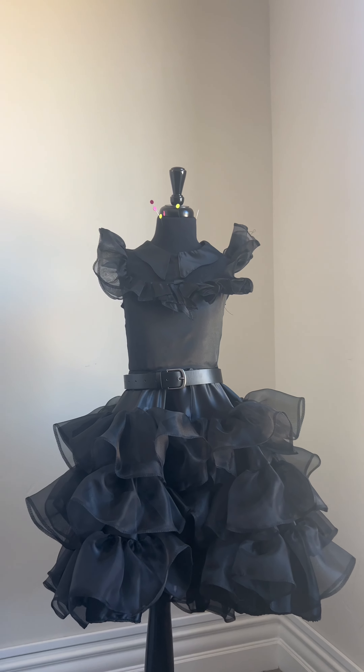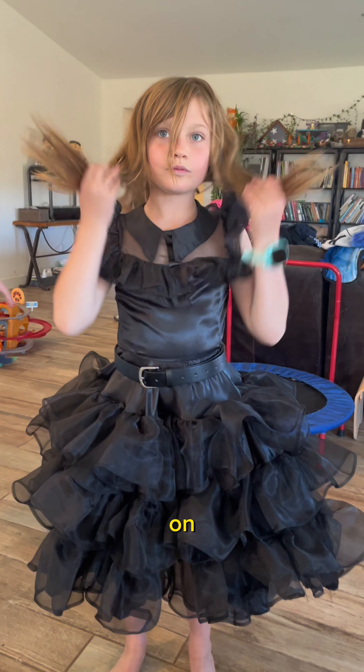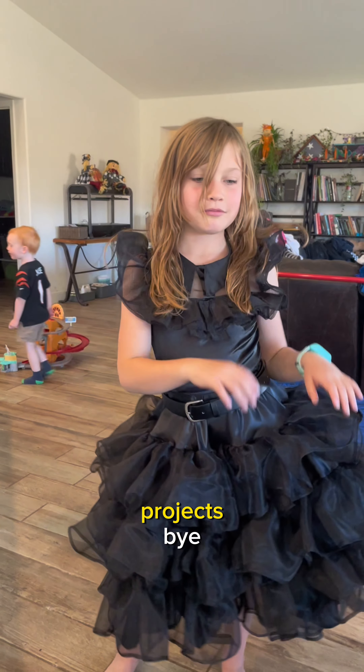I bought the belt and it was too big, so we added some holes. And it looks incredible on! It's definitely going down as one of my favorite projects. Bye!